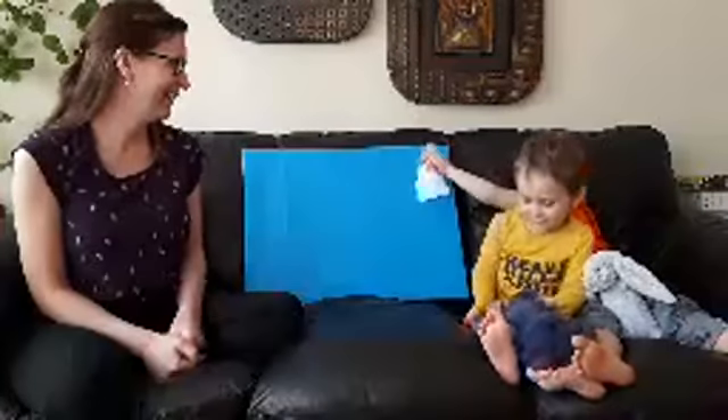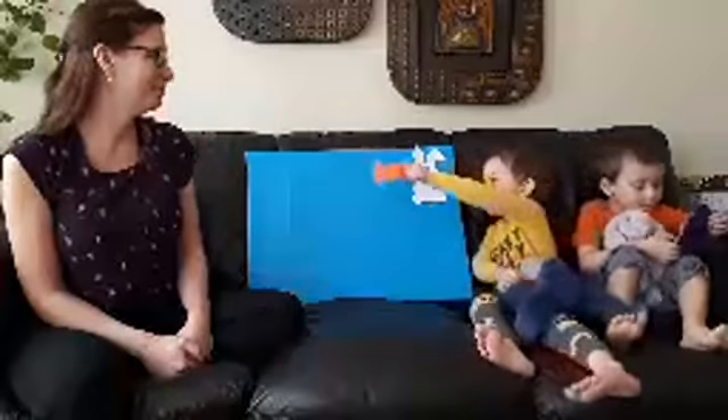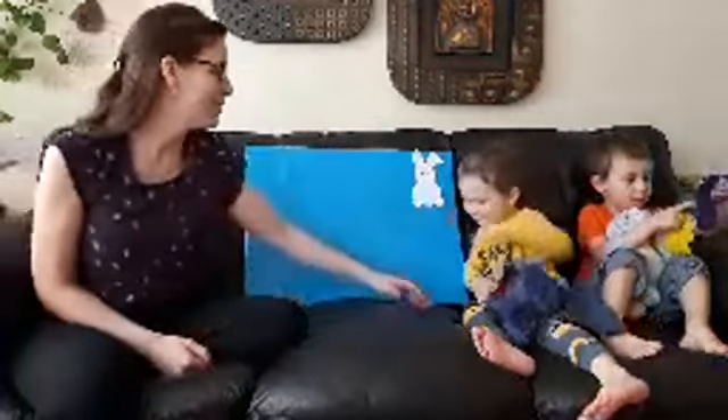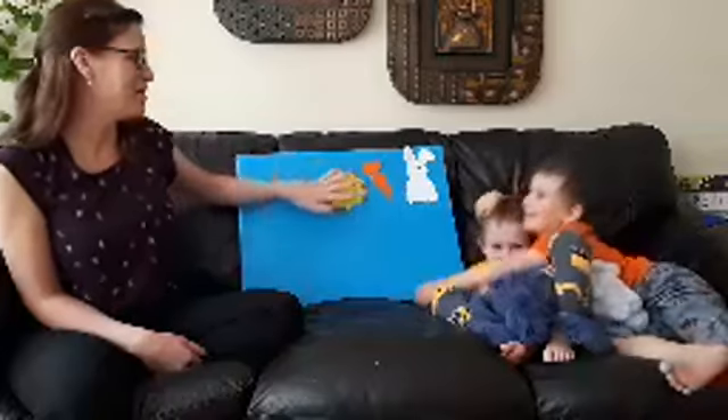It's a rabbit story on the felt board. It starts with: White rabbit, white rabbit, what do you see? I see an orange carrot looking at me. Orange carrot, what do you see? I see a yellow sun looking at me.